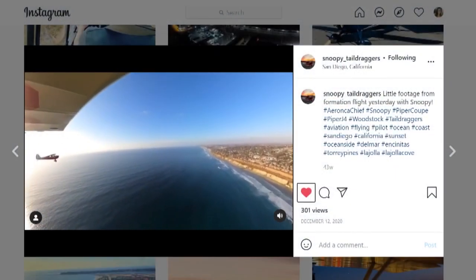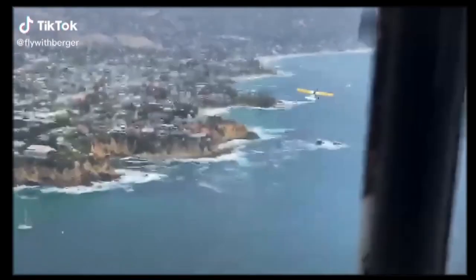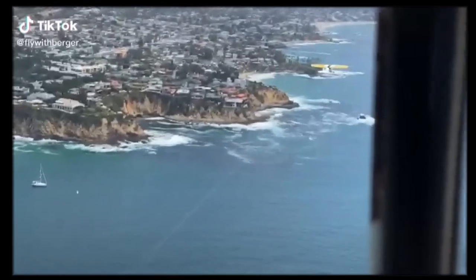Imagine this is your view at work and you don't even have to beg for a window office. We have the best office view you could have — just flying down the beach at 500 feet all day. It's pretty tough to beat.